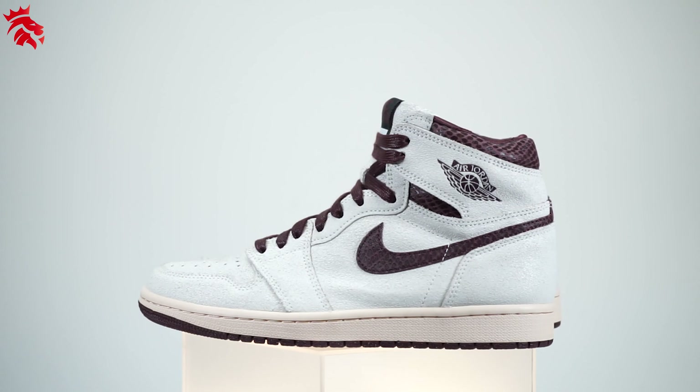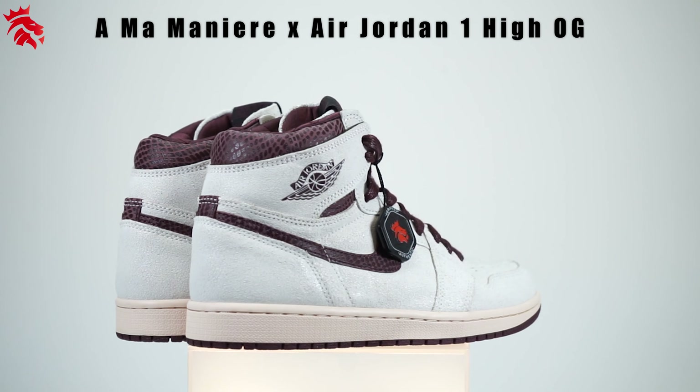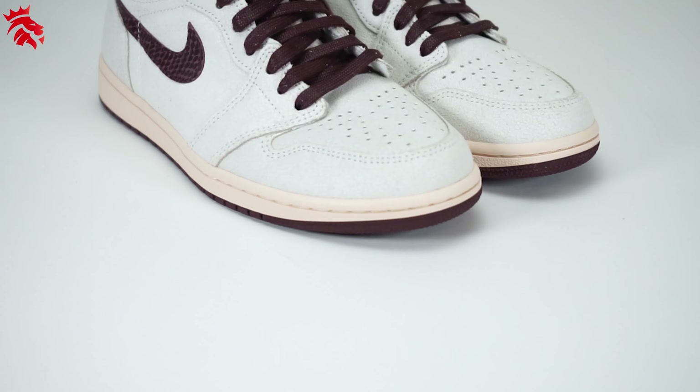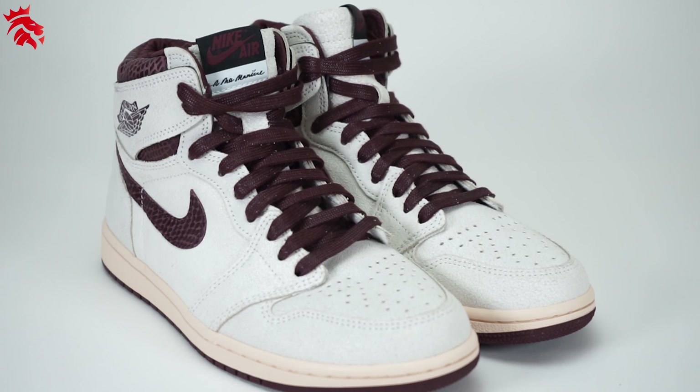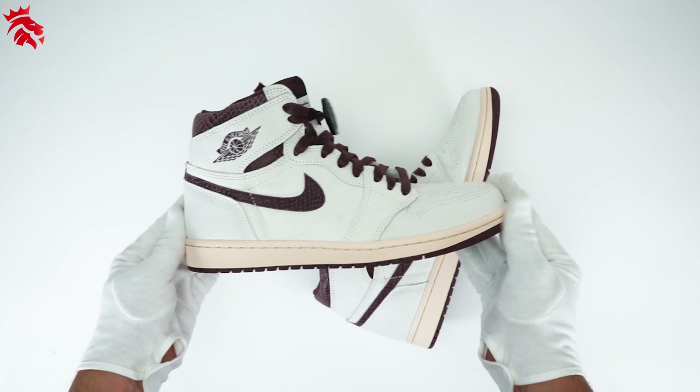What is up Yankee Kicks family, today we'll be taking a look at the Alma Moner by Air Jordan 1 High OG. To start things off, this is an extremely well made Air Jordan 1 using only premium materials.